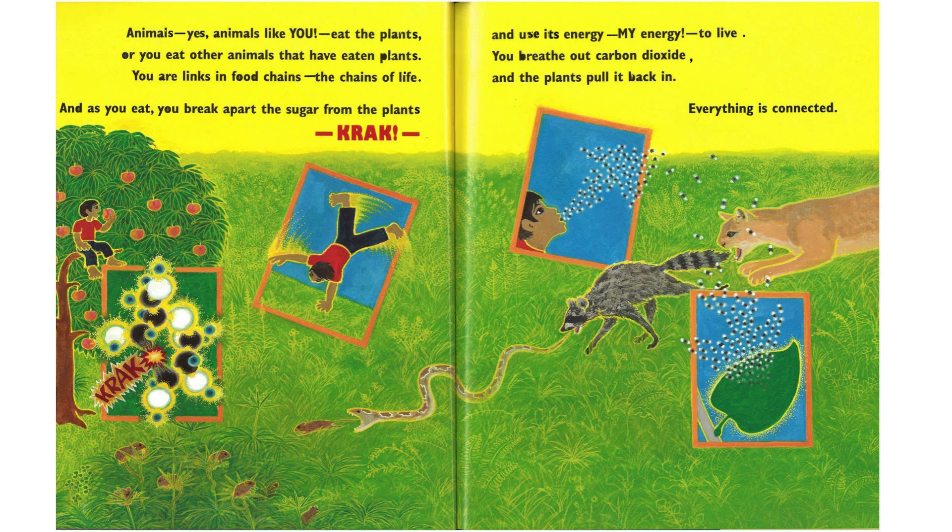Animals — yes, animals like you — eat the plants, or you eat other animals that have eaten plants. You are links in food chains, the chains of life. And as you eat, you break apart the sugar from the plants — crack — and you use its energy, my energy, to live. You breathe out carbon dioxide, and the plants pull it back in. Everything is connected.